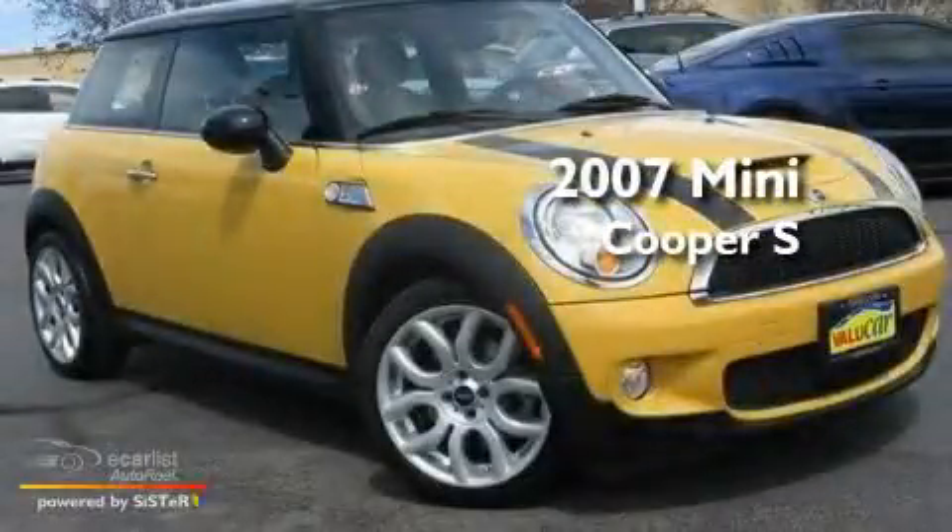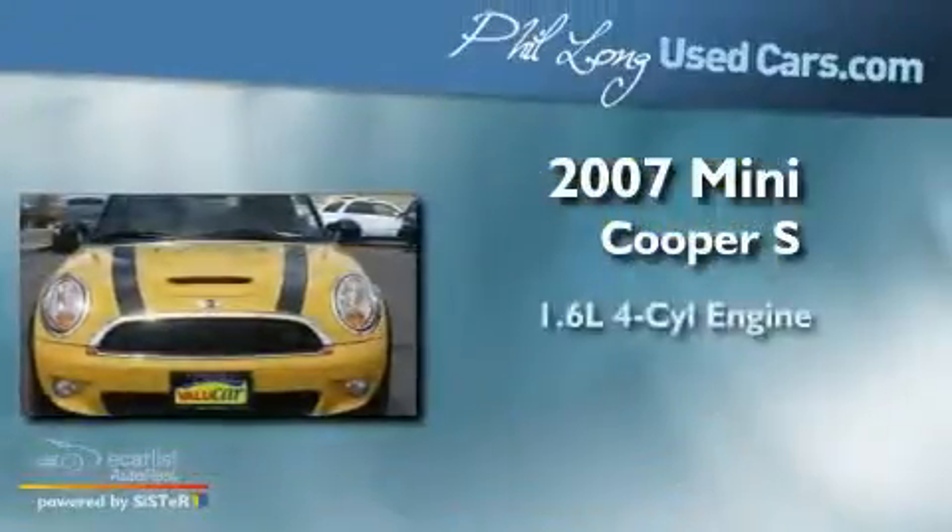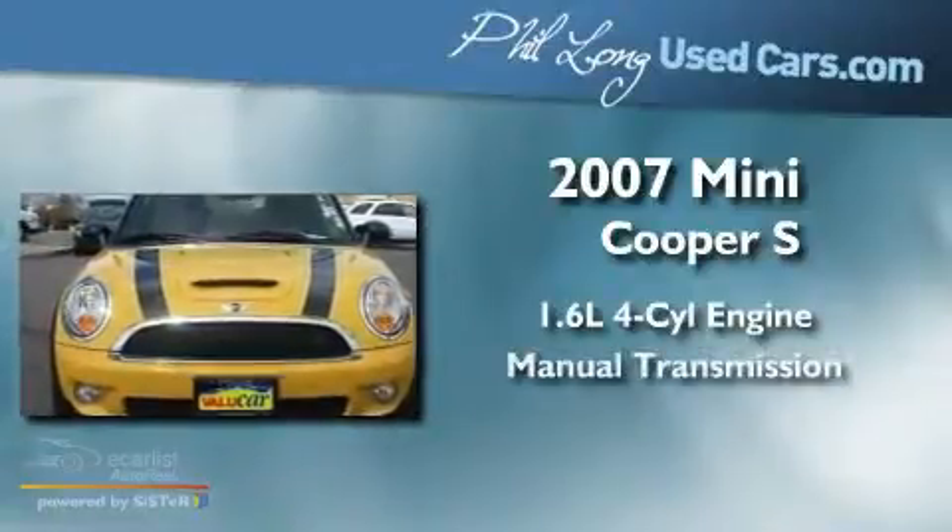This is a 2007 Mini Cooper S. It has a 1.6-liter four-cylinder engine and a manual transmission.